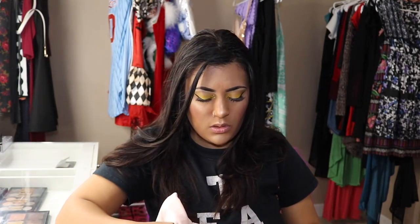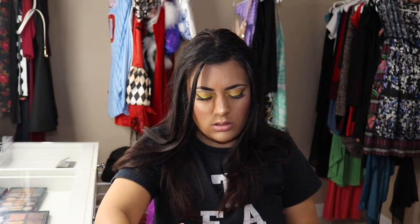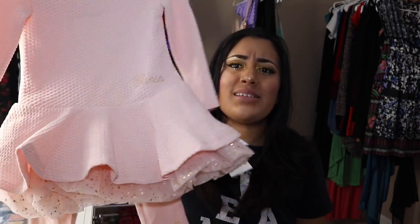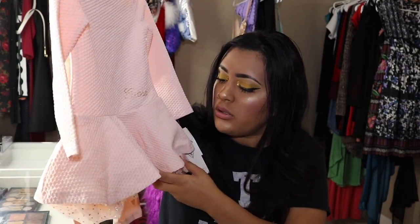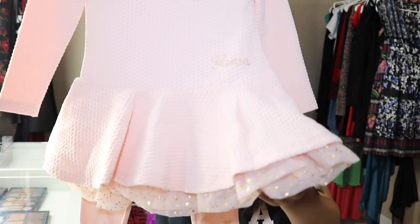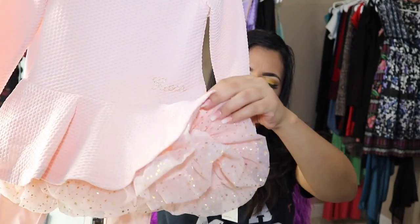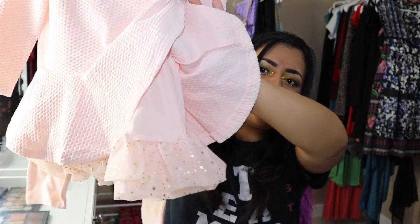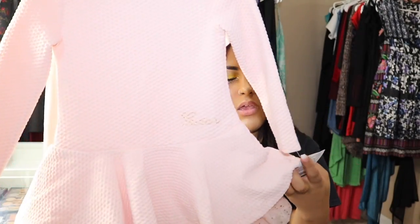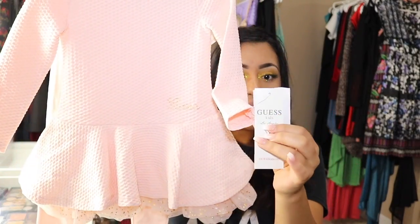The next item is a Guess piece — Guess is always a good brand, even for kids. A lot of their stuff is more expensive, but I thought this was cute. It's like a little dress with a lining and a star print underneath, and it came with these pink jeggings. It's Guess Kids.